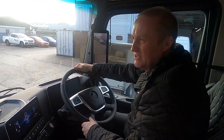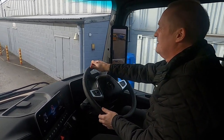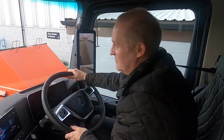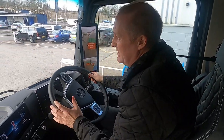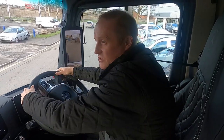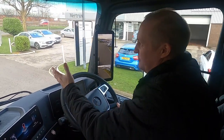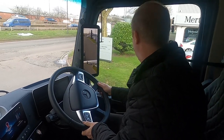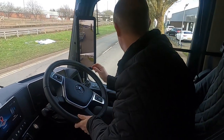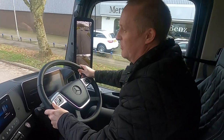One advantage you don't see sitting still is Active Brake Assist 5 with pedestrian recognition. The Actros 4 had Active Brake Assist 4, but Active Brake Assist 5 now recognises pedestrians walking across the front of the vehicle. So if somebody walked out and the driver didn't see them, the truck would stop itself. Mercedes-Benz are well in front of everybody else on safety requirements and it's truly top of its game for pedestrian safety.